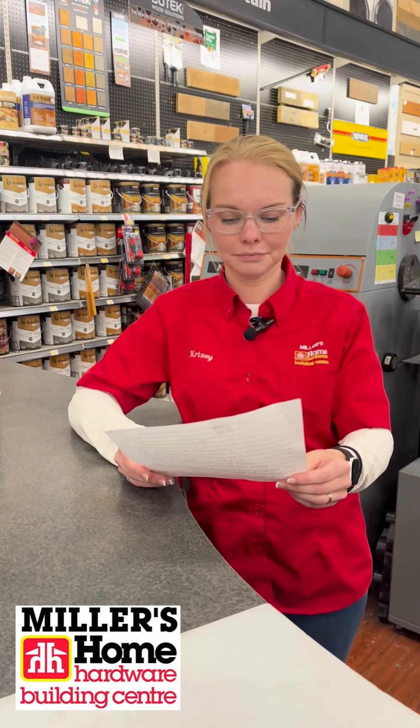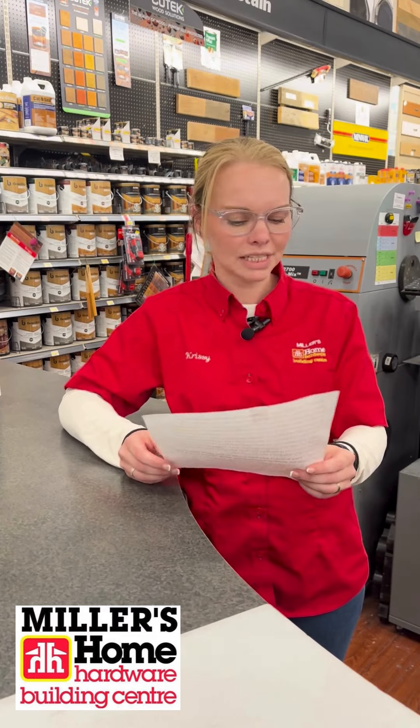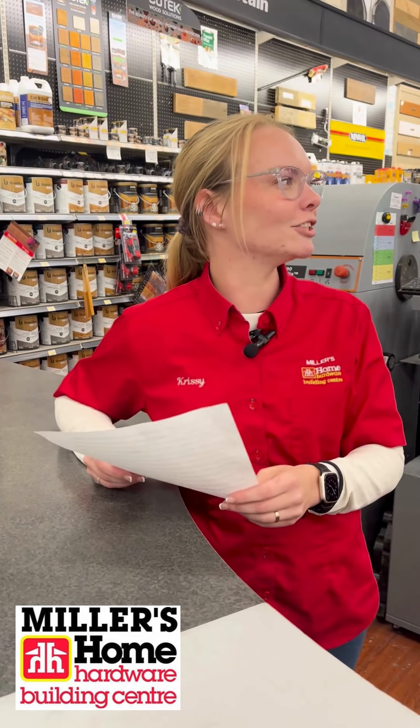Hey Chrissy, I just had a lady in the paint department looking for dietary supplements. What should I tell her? Dietary supplements? Oh, I had one the other day — I just got her thinner.